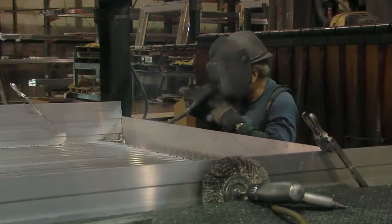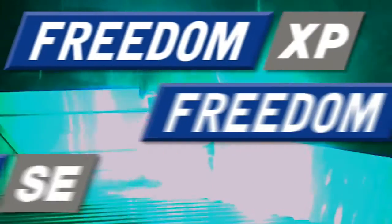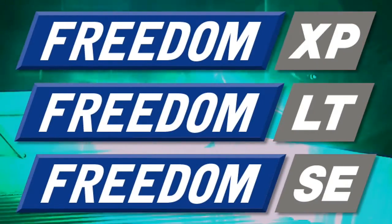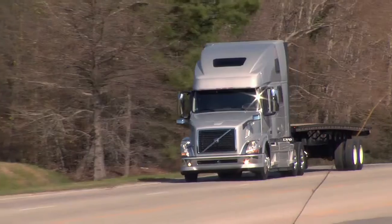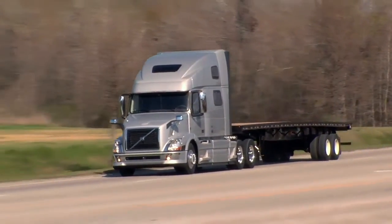We work relentlessly to create the best trailers in the world. Say hello to our revolutionary Freedom Line of Flatbeds — three different models, each with the latest industry-best innovations as standard.